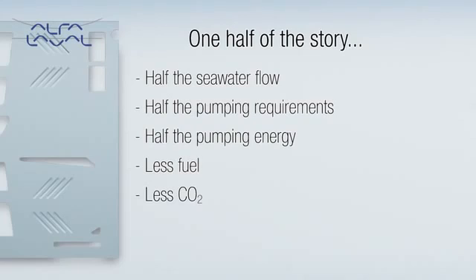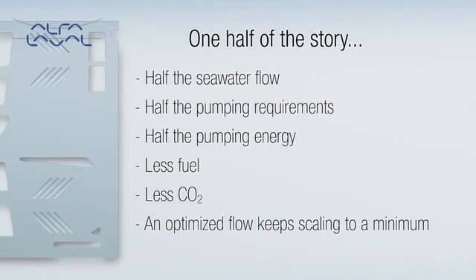In addition, Aqua features wetted parts in titanium and an optimized flow that keeps scaling to a minimum. So, like Alfa Laval's global resources and support, Aqua is a solution that will be available for the lifetime of the ship.